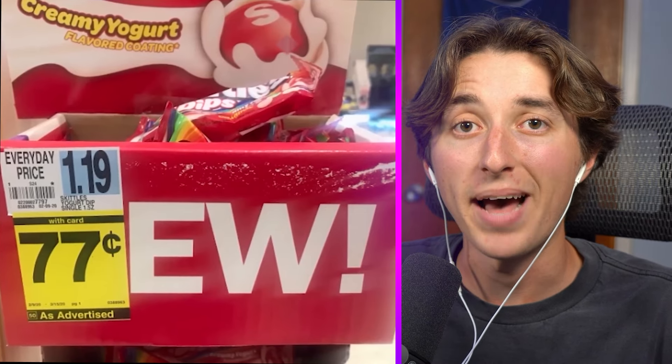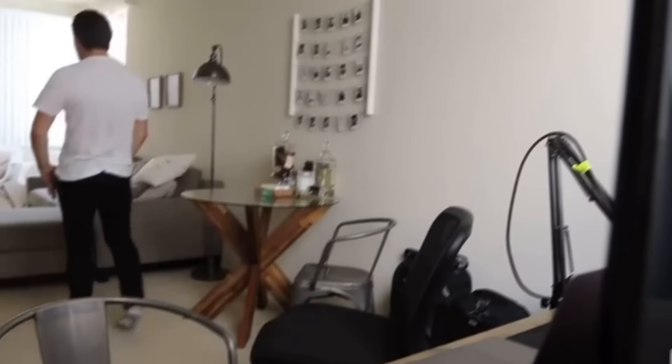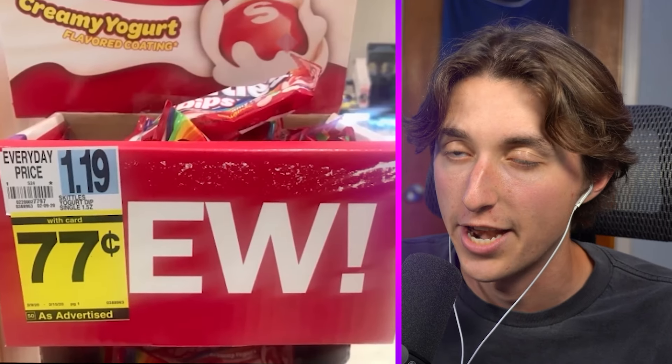Look at this — a massive sign that says 'EW.' It should say 'NEW' but a massive 77-cent sign is covering the N. What flavor are they? They're yogurt-flavored Skittles — that actually does kind of make me go 'ew.'